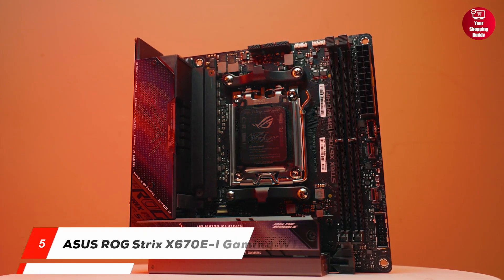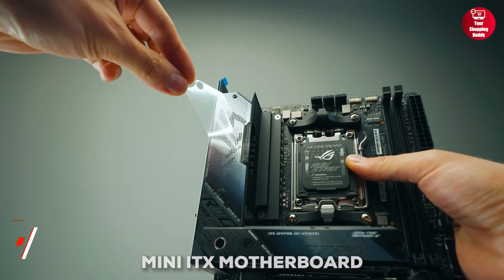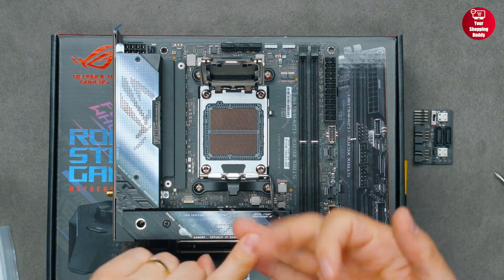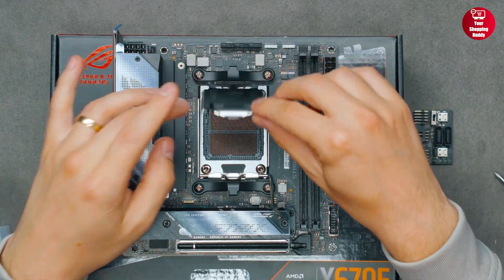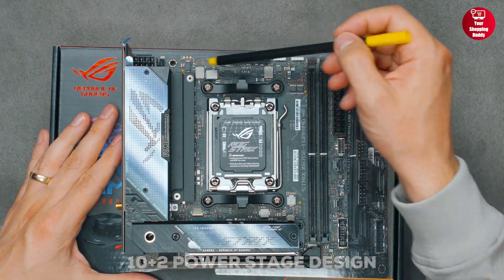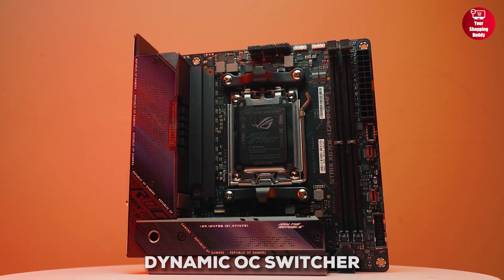First up, we have the Asus ROG Strix X670EI Gaming Wi-Fi. It is a feature-packed mini-ITX motherboard built for AMD Ryzen 7000, 8000, and 9000 series CPUs. It offers strong power delivery with a 10 plus 2 power stage design, advanced cooling, and excellent overclocking tools like dynamic OC switcher.